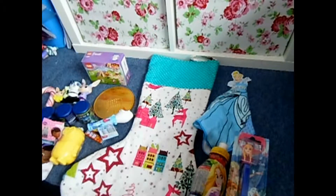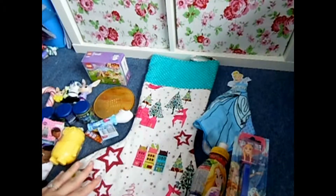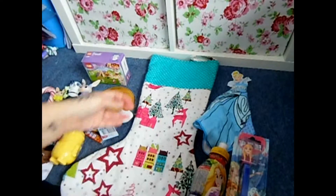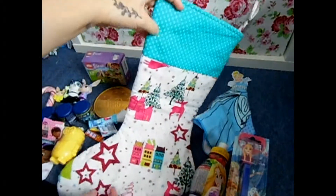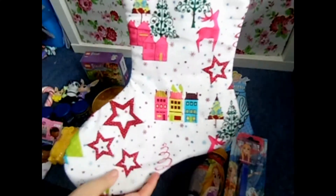Hi guys, today I thought I'd do a toddler stocking stuffers idea video. I love watching these at Christmas time, it gets me all Christmassy and I like to hear different ideas of what to put in my daughter's stocking. This is my daughter's stocking and I got it from Etsy — if I can find the link again I'll link it below.